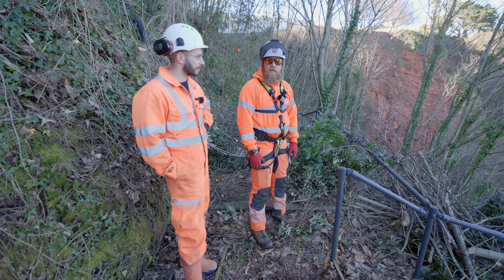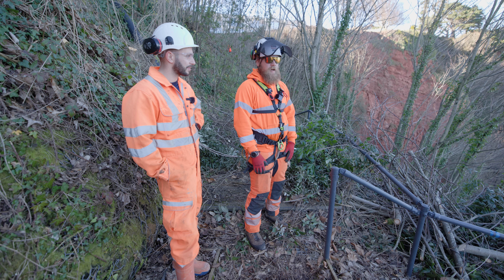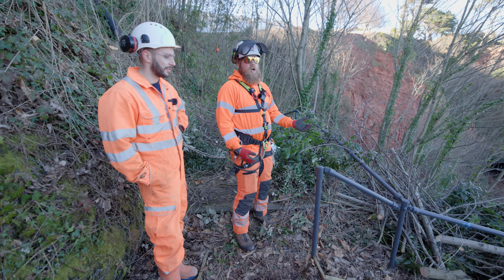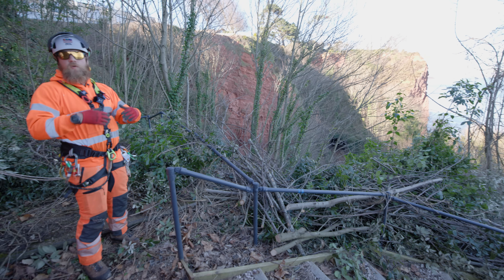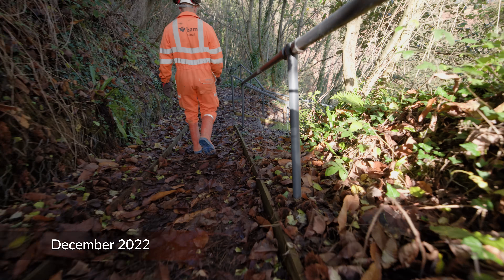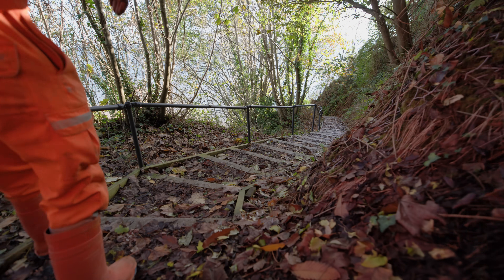When we have possession, the section of track is not being used for any train use — it's just machinery and plant moving up and down it. As you can see, we've cleared a lot of this top area which was previously quite overgrown. We're stacking material to one side so people can still get access down to the beach, while also making sure there's a safe walkway so we can get our teams in and out.